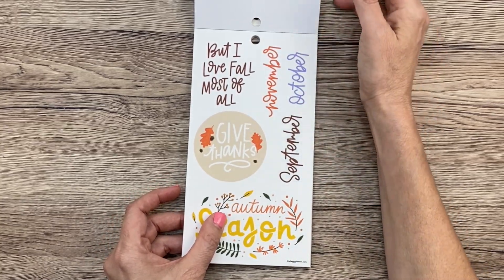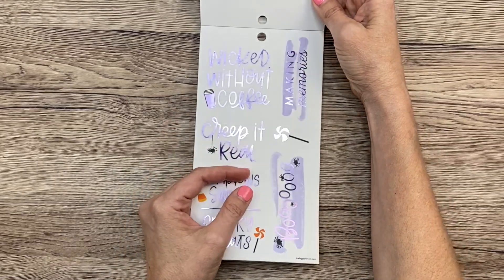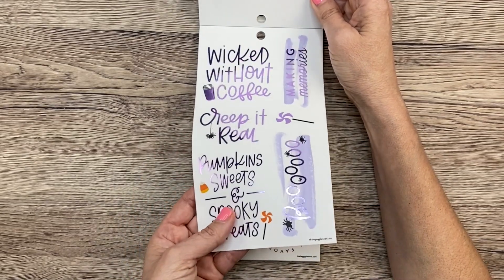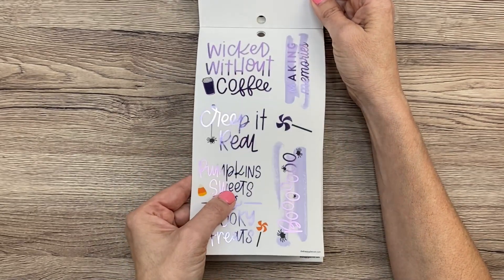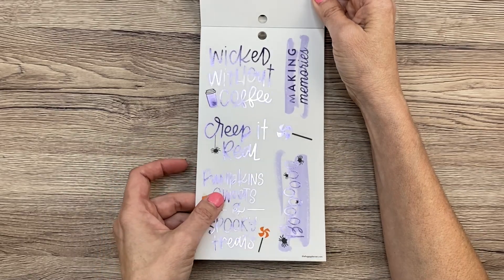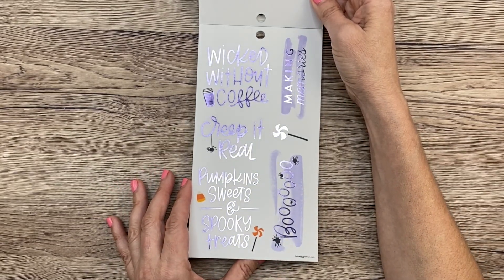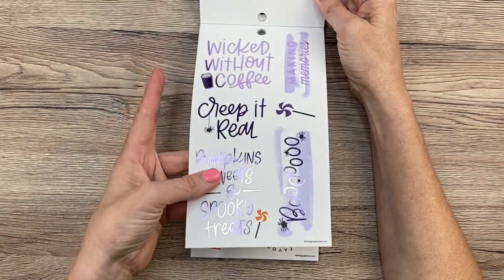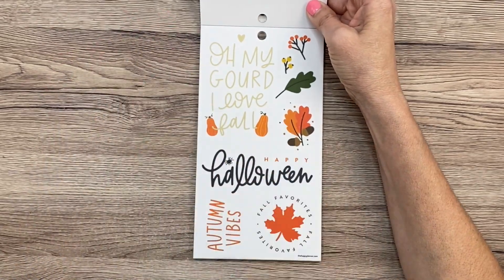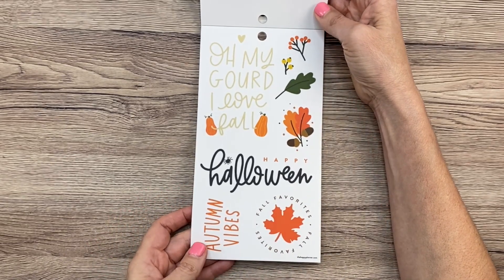So there's months here — September, October, and November in those pretty colors. This is cute — this is like Bumble running in and out of that door. Anyway, this is like purple — it's like lavender foil. Look at that. Wicked without coffee, which is me. Creep it real, pumpkin sweets and spooky treats. Boo, making memories. Allie would love this page because she is all about purple. Look at this — oh my gourd, I love fall. That's so cute. Happy Halloween. Autumn vibes, fall favorites, and more leaves. Super cute. This is clear paper here.